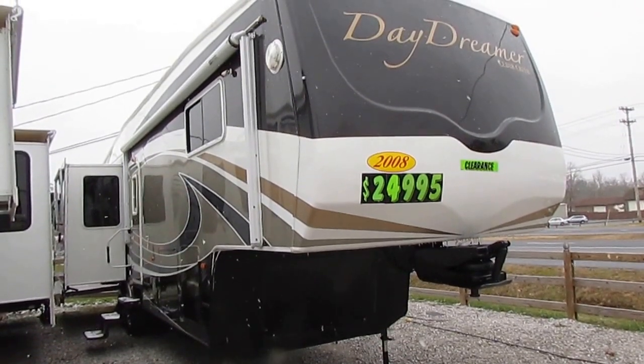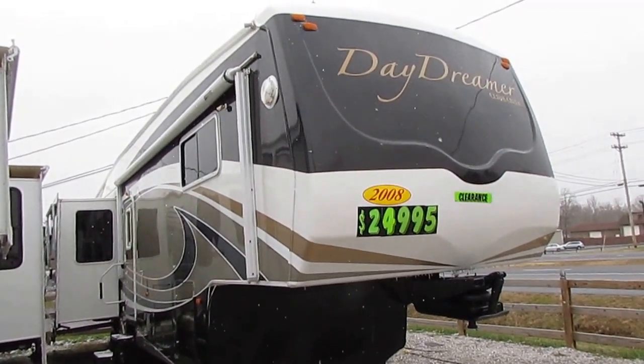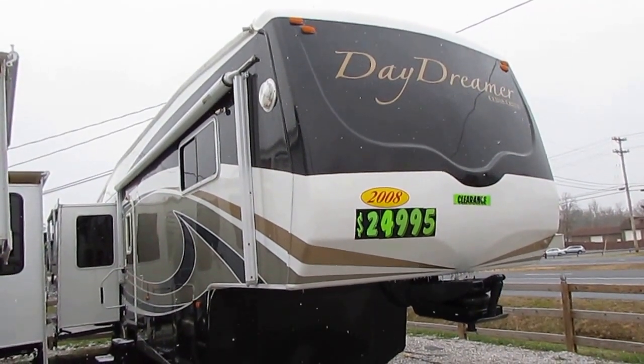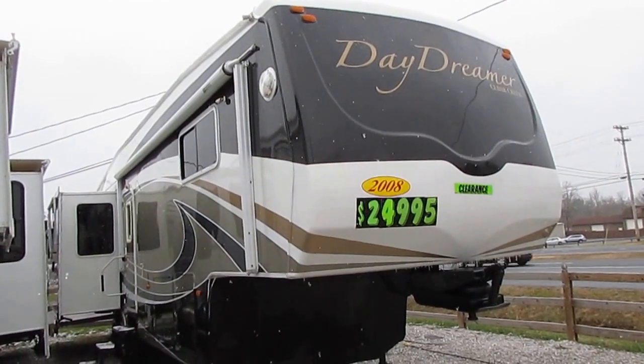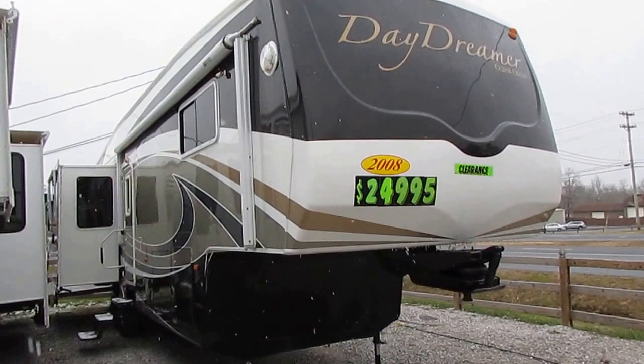Good afternoon folks, Big Bo here with an exceptional fifth wheel value from Parkway RV Center. I'm about to show you a top-of-the-line 2008 Cedar Creek Daydreamer. This is the Model 37 RLTS.